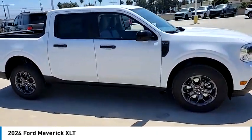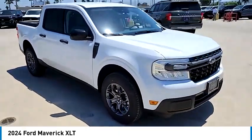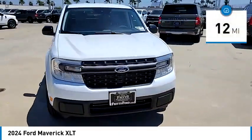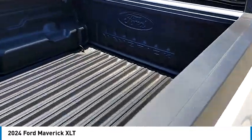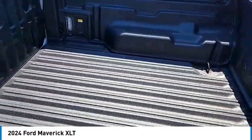Its trim package includes a distinct hood and spacious interior. This vehicle has less than 100 miles, offering reliability and good looks at a great price. Come in and take a test drive today.